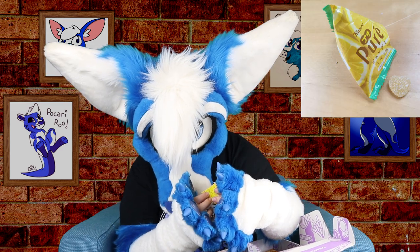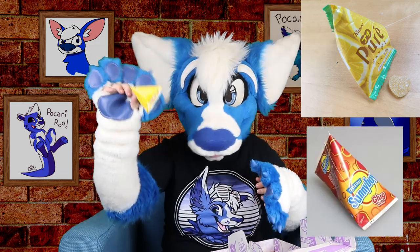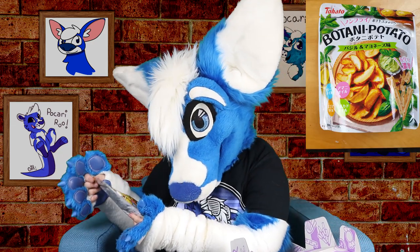There's another gummy thing in a triangle — it's kind of like those whatchamacallits, sunny boys? Like little lemon gummies. What the heck is this? Botani potato. What flavor is it? Curry and... oh god, that one's probably going to be spicy. That's going to be fun when I try it.